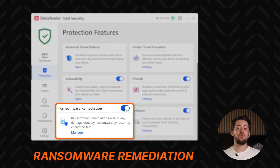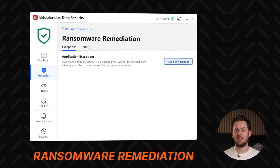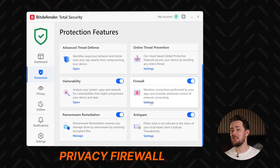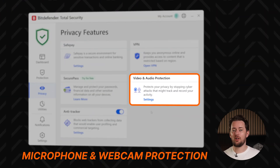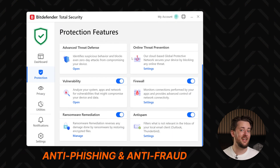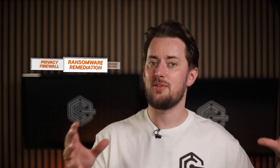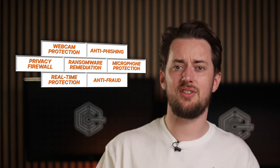For example, the Ransomware Remediation feature lets you upload your personal documents and files to the cloud and safeguard them from ransomware attacks. Meanwhile, the privacy firewall watches your incoming and outgoing network traffic for any suspicious activities, which can prevent hacking attempts. There's also microphone and webcam protection for unauthorized access, as well as anti-phishing and anti-fraud tools that block websites and emails attempting to steal personal information.